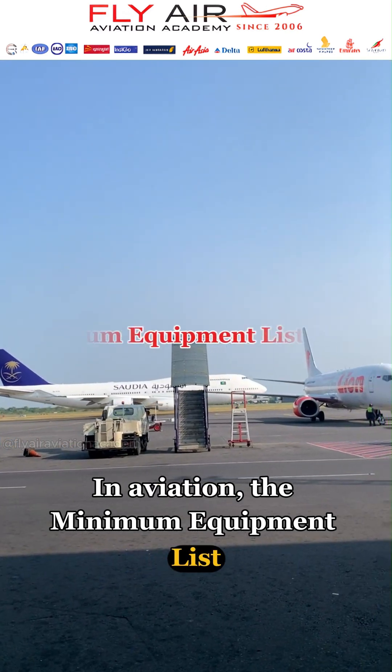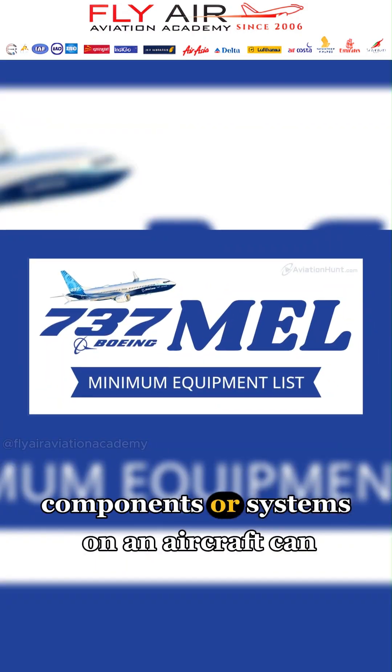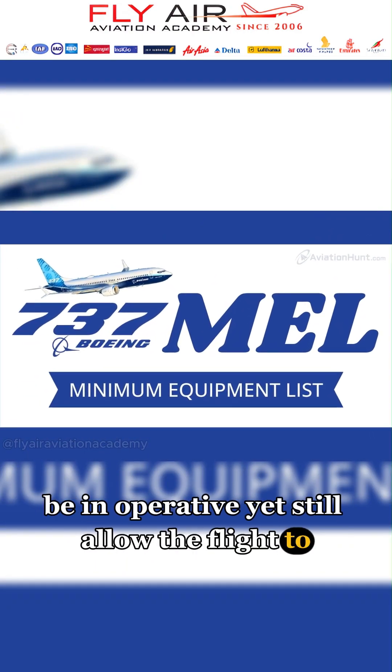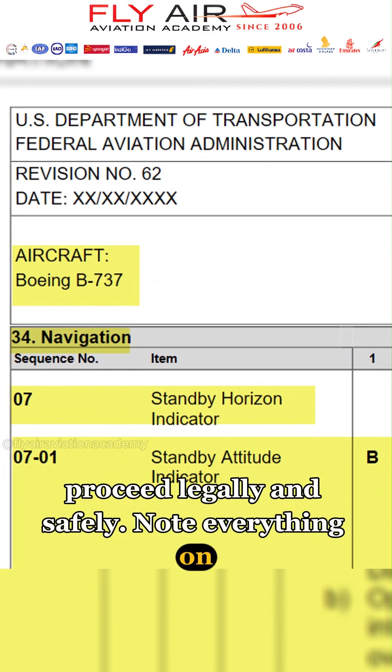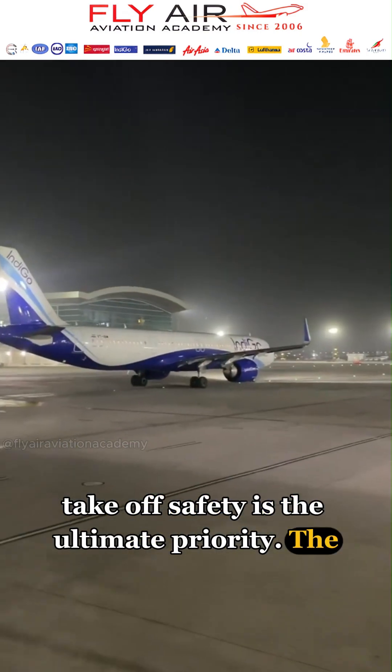In aviation, the Minimum Equipment List, MEL, is a critical document that outlines which components or systems on an aircraft can be inoperative yet still allow the flight to proceed legally and safely. Not everything on board must be fully functional for a plane to take off — safety is the ultimate priority.